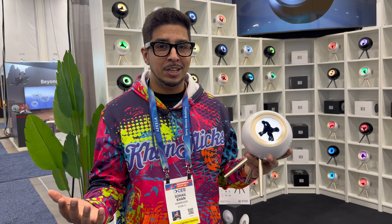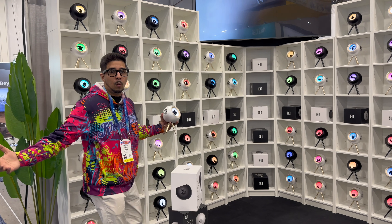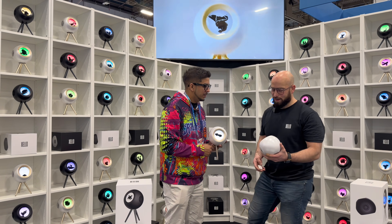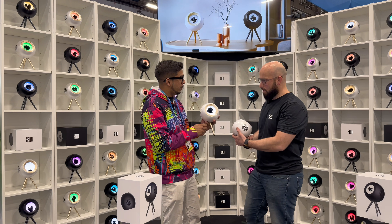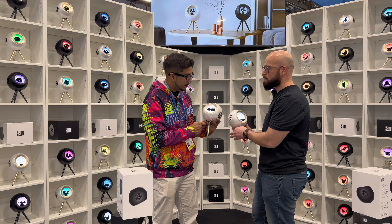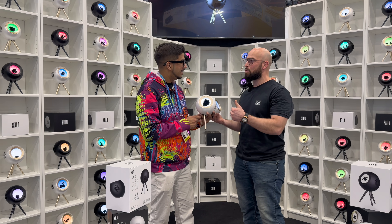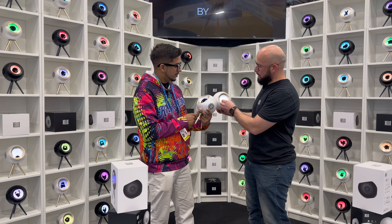This here is Globie by Zello, and behind me we actually have a huge wall of them. All the speakers on the market basically offer just a sound experience. Globie offers both a sound and a visual experience. As you can see, it has a liquid in it — nano fluid — and it works with magnets. When you play music, it interacts with the music and you have several LED color options.